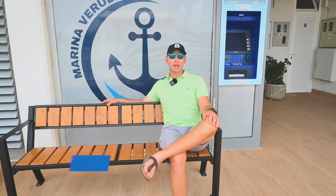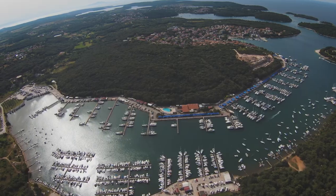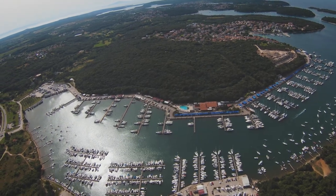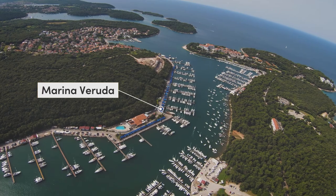Hi guys, it's about time again. Welcome to our tour around Marina Veruda in Pula. This modern marina is a gateway for the beautiful Adriatic Sea and a favorite among sailors and boaters, so let's explore what makes it an ideal starting point for your sailing holidays. Come with me.